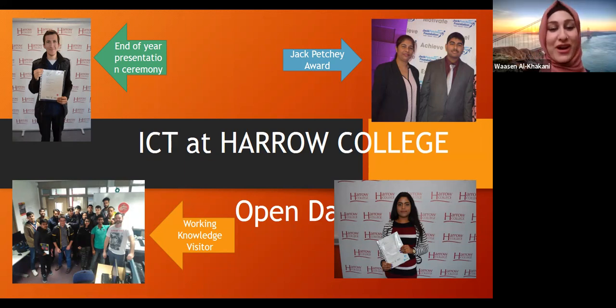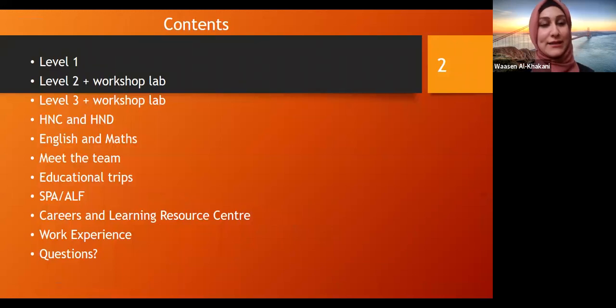Welcome to our ICT at Harrow College open day. I will be starting with the content of what we are going to talk about. We're going to talk about the levels at ICT, English and Maths, meeting the team, educational trips, SPAs and ALFs, Careers and Learning Resource Centre, work experience, and questions at the end of the presentation.